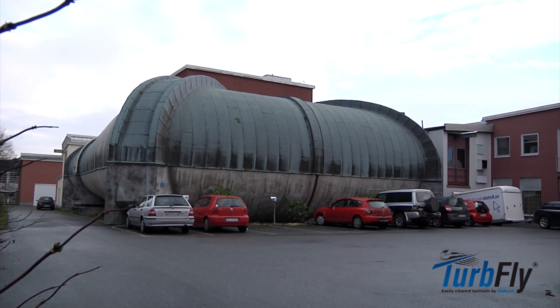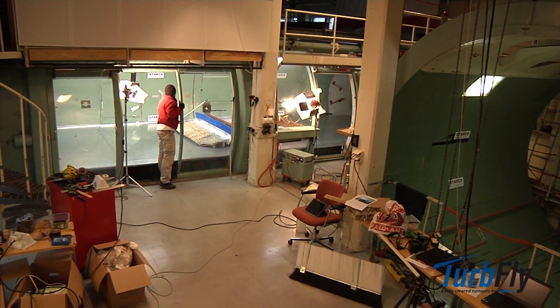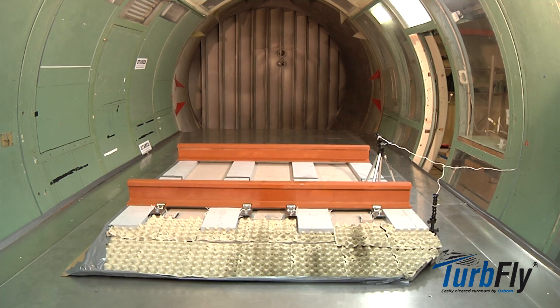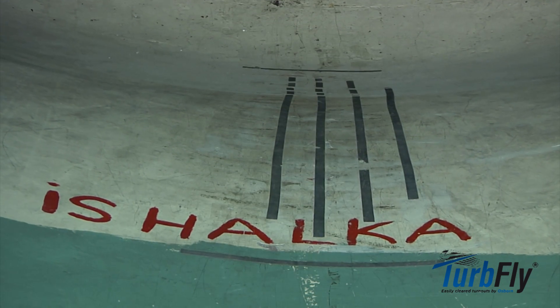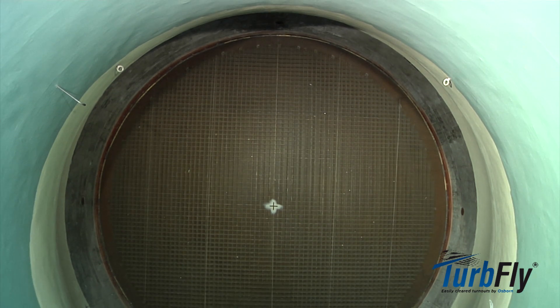We have had the opportunity to come into this historical ground of the development centre for military aircraft. We are located in Bromma, close to Stockholm, making use of the facility which is still available in Sweden. This is the old low-speed wind tunnel LT1 of the Aeronautical Research Institute of Sweden. It is 3.6 metres in diameter and has a top speed of almost 90 metres per second, which we don't need in this case.